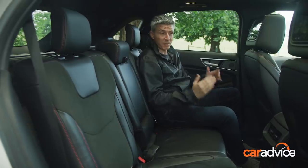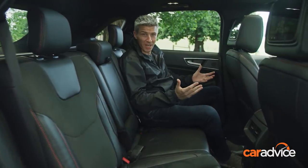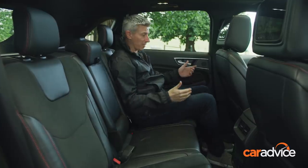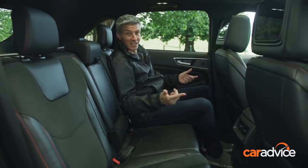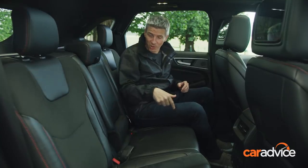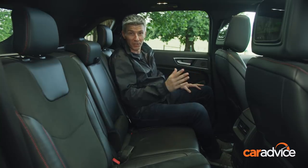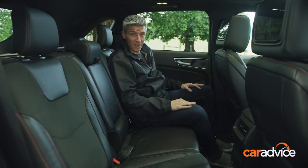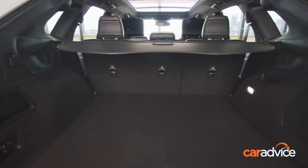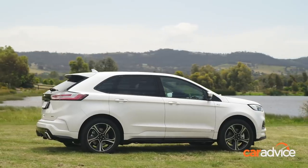The Endura is a bit shorter than the Territory, but you've got similar interior space because the wheelbases are almost identical. So you do lose a little bit of space up front, but you gain more in the back — a little bit more knee space and a little bit more width across the back. You can easily fit three child seats across the back, with ISOFIX points, and you'll easily get three adults across the back as well, just like the Territory. Though you do lose that third-row option.